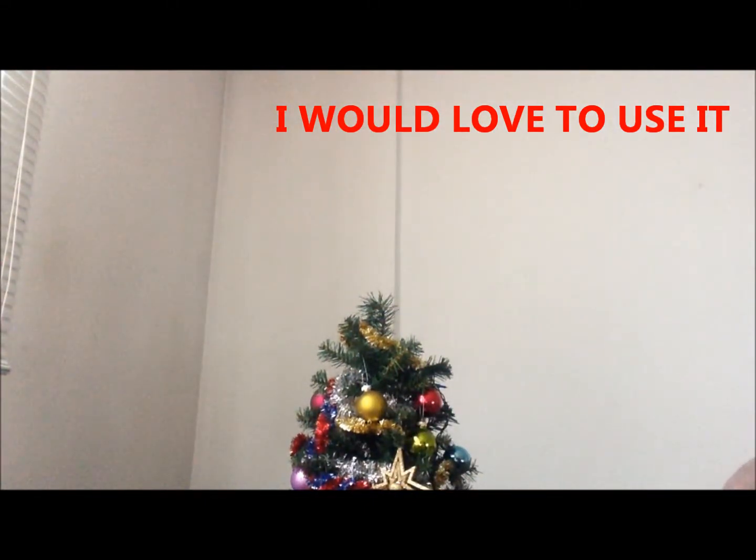So that is it for the Sephora part of this haul. Stay tuned for the BH Cosmetics part. Bye guys.